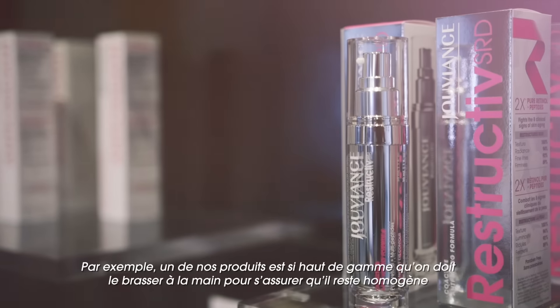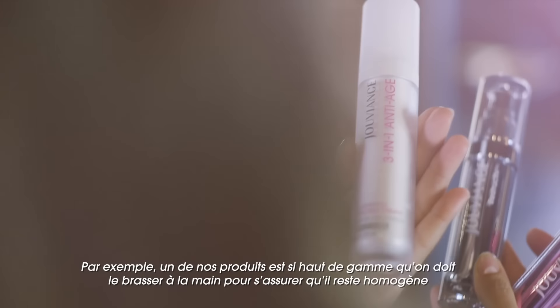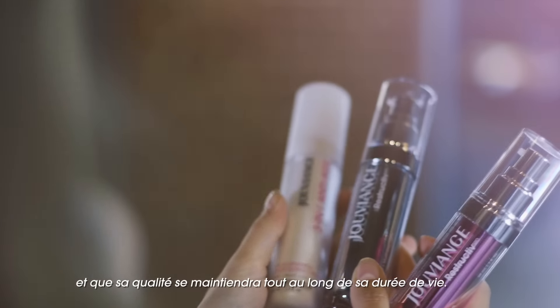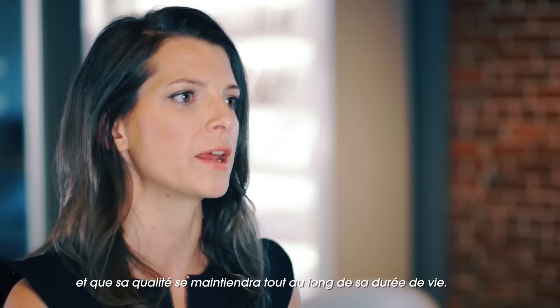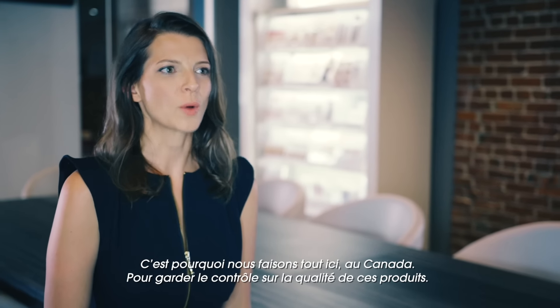For instance, one of our products is so premium that we need to still stir it by hand to make sure it keeps its consistency and that the quality remains the same throughout the life of the product.